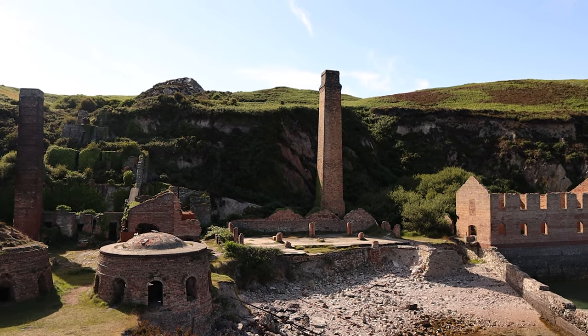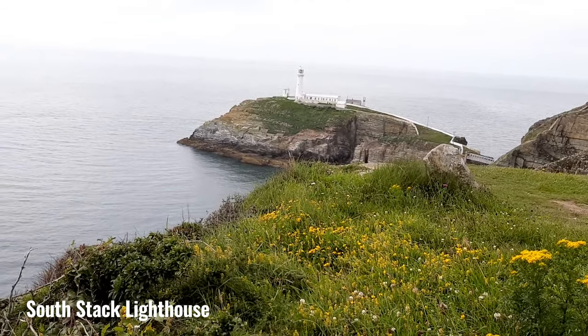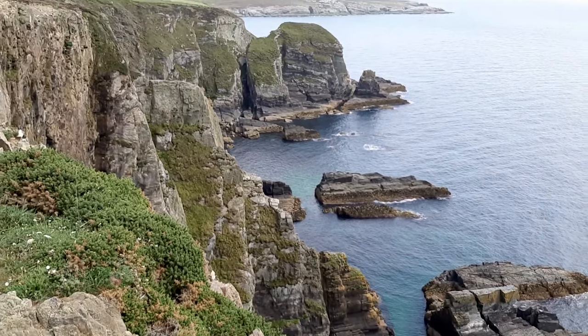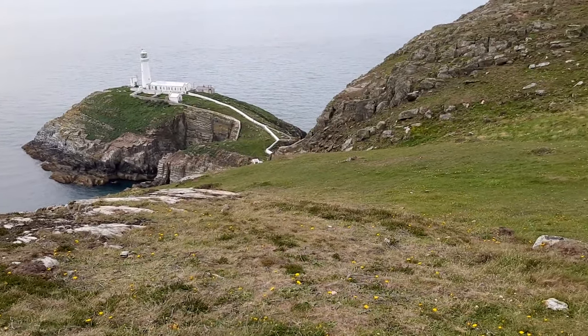And for our final stop we have finally made it — right to the tip of Anglesey: Holyhead and the South Stack Lighthouse, a very iconic location. It was built in 1809 and it offers spectacular views of the cliffs and the sea all in one.